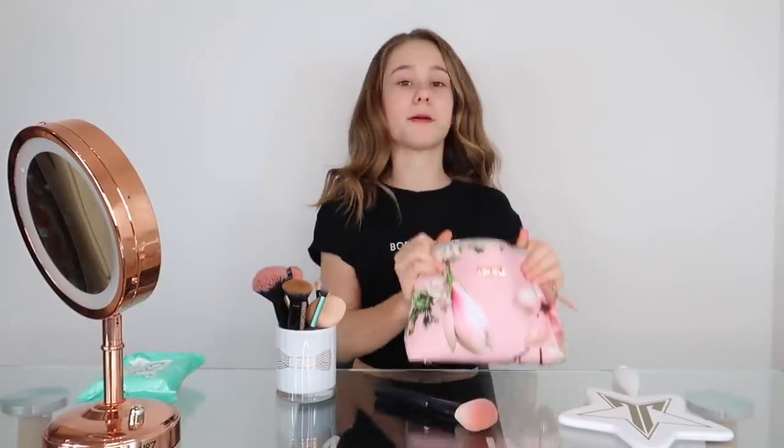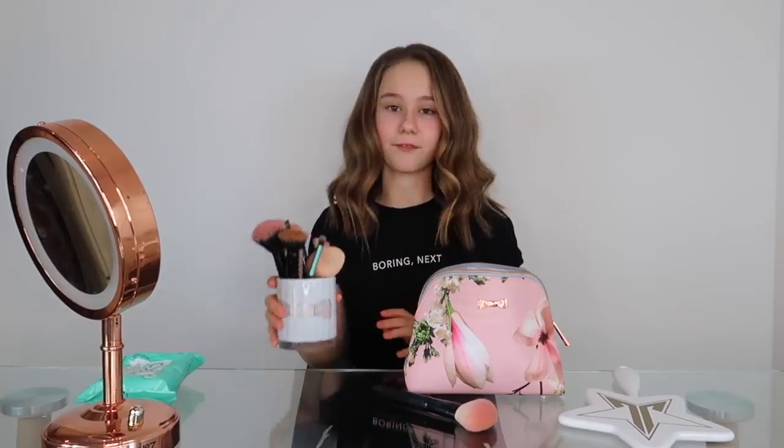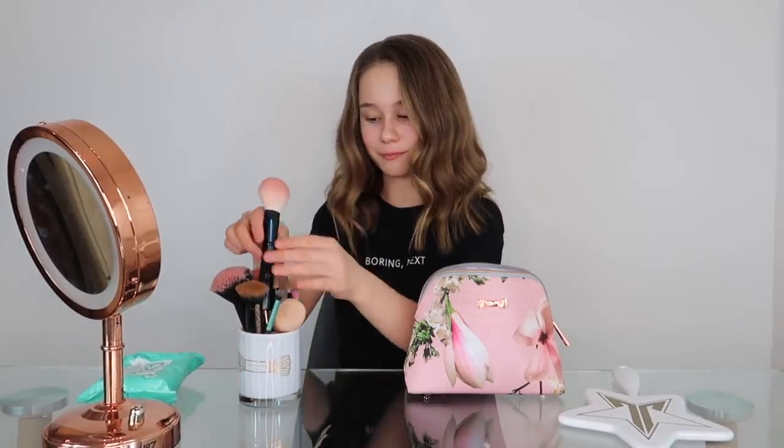This is my makeup bag — it's from Ted Baker. Most of my makeup is in another bag that I only get out when I'm doing proper makeup, but this is just my day-to-day bag. I've also got my brushes to do my makeup with.